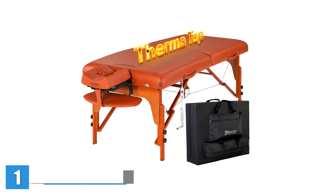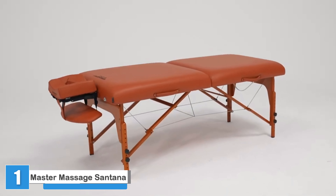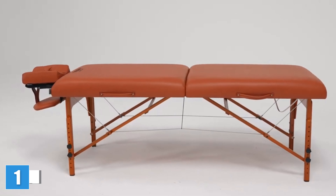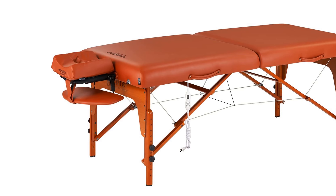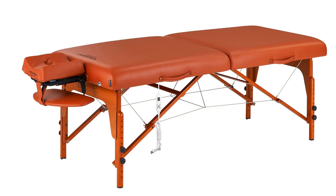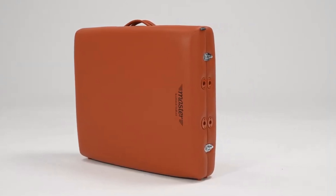Master Massage Santana Portable Massage Table Package. Master Massage's Santana table is our top overall pick because we love its seamless setup, soft comfort, great adjustability, and value. It's the ideal massage table for beginners since setup only took 3 minutes. Plus, it's wide, which is great for accommodating all body sizes.